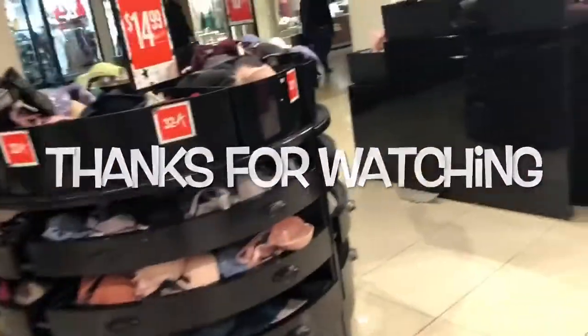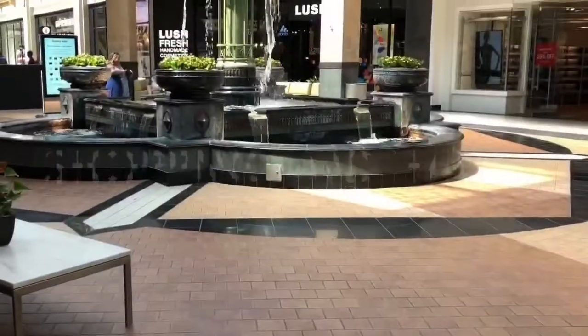I hope you liked this quick shop with me. I just wanted to show you some of the things I forgot to share. Subscribe if you're new and thanks so much for watching.